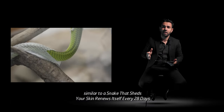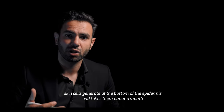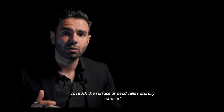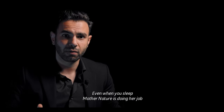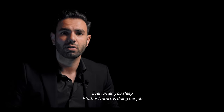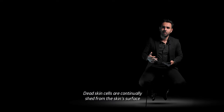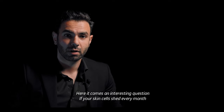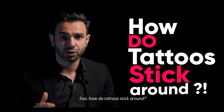Similar to a snake that sheds, your skin renews itself every 28 days. Skin cells generate at the bottom of the epidermis and take about a month to reach the surface as dead cells naturally come off. Even when you sleep, Mother Nature is doing her job by making sure your skin exfoliates itself — dead skin cells are continually shed from the skin's surface. Here comes an interesting question: if your skin cells shed every month, how do tattoos stick around?